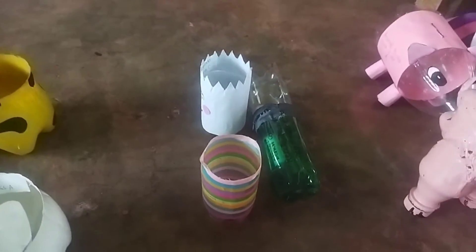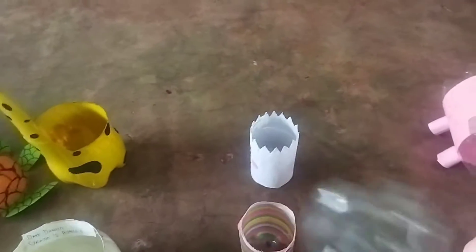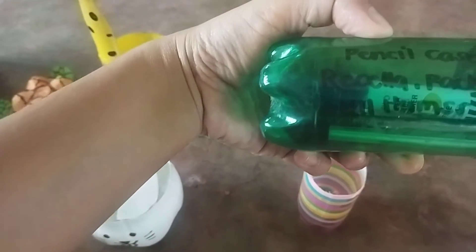Next, we have here Yulms C — wala pang Yulms B. This is also unique — ginawan niyang pencil case out of recycled bottle. Pencil case. Shout out to Rizella.